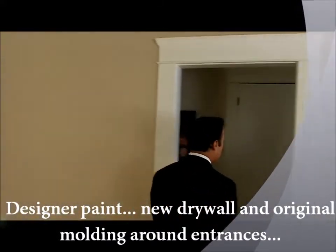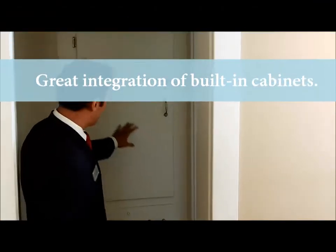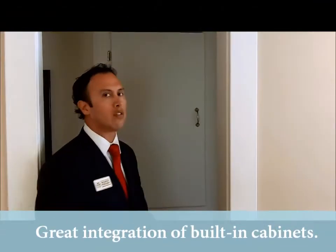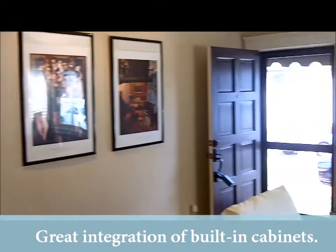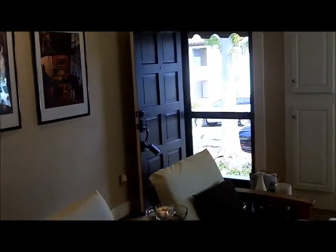I want to also point out a lot of the cabinets. Whoever designed this house did a really great job in designing a lot of built-ins. As you can tell, we have built-ins here in the hallway, which give you much-needed space. We also have some very beautiful built-ins right there as you enter the house on the right-hand side. They're deep, so you can actually put a lot of things in there. This house has a lot of built-ins, which gives you that added space.